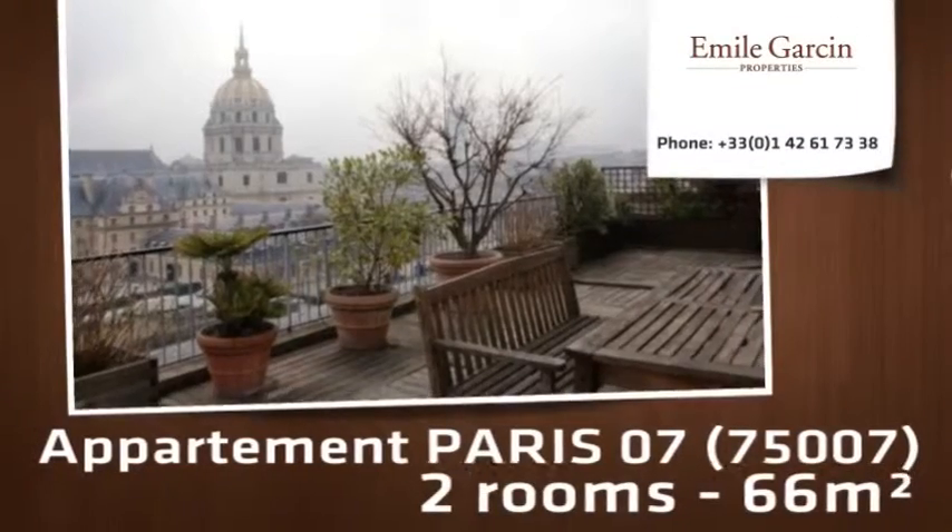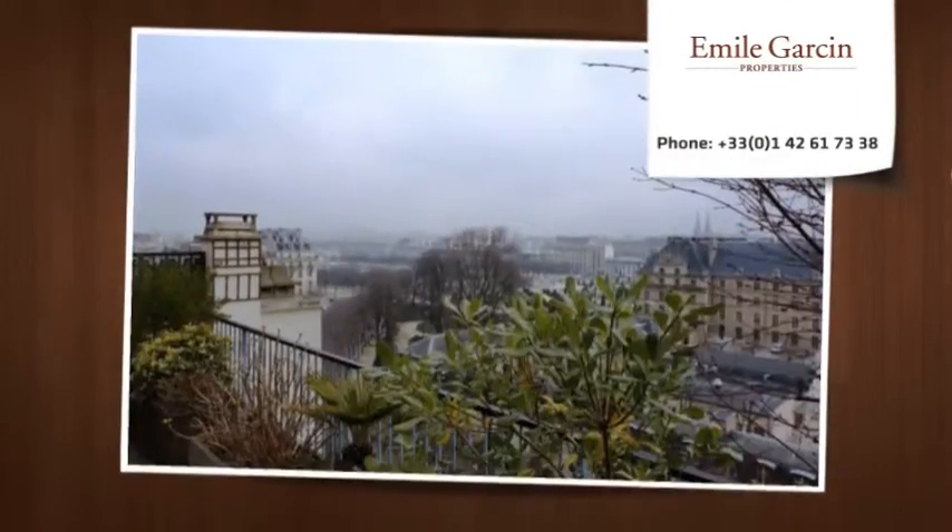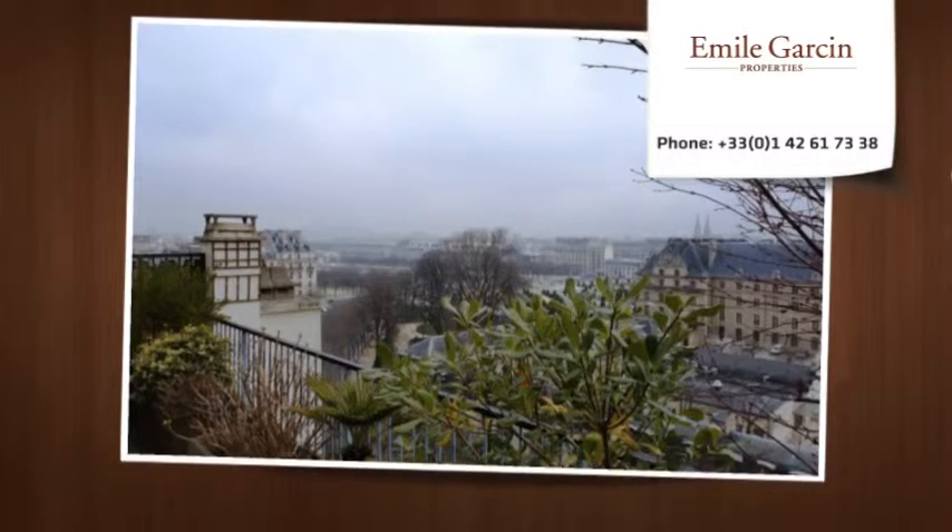Facing the Dôme des Invalides, situated on the last floor of a recent building, a 66 sqm apartment with a 50 sqm terrace without facing.